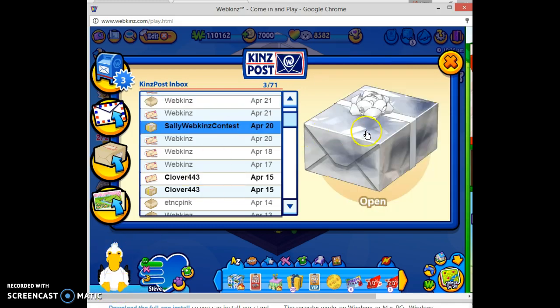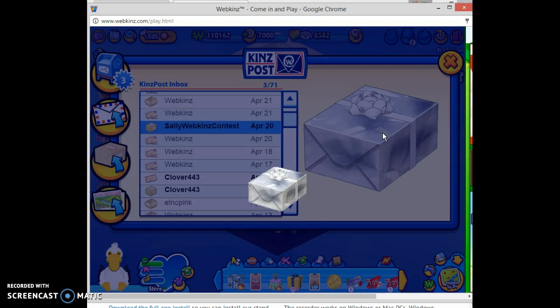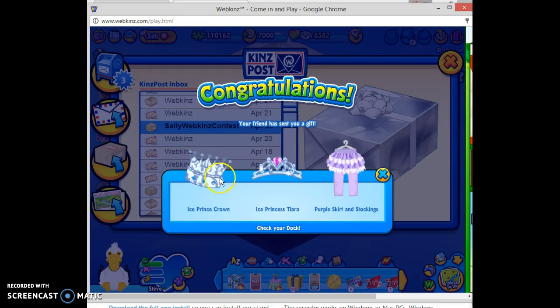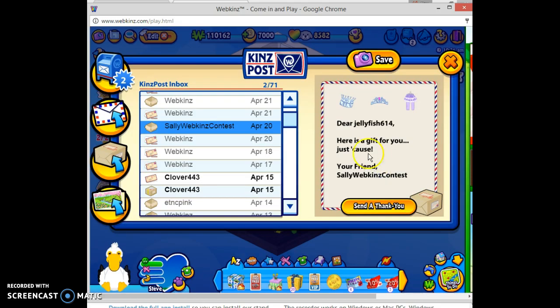Next we have a gift from Sally Webkinz Conquest. We got an ice prince crown, an ice princess tiara, and a purple skirt and stockings. Thank you so much, I really love all of these gifts! The letter says: here's a gift for you. Thank you so much, I love all of those.